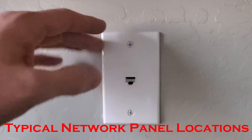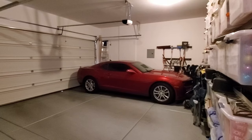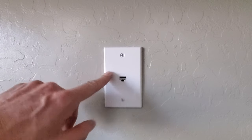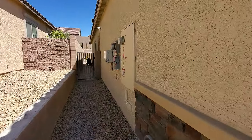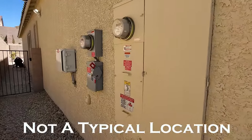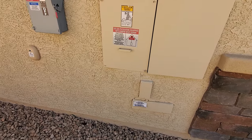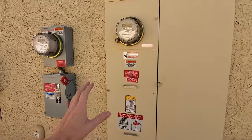The places to find these panels are in closets, laundry rooms, utility rooms, garages, basements, or even an attic. So you'll want to look in these areas to find the network cables. If your network panel is nowhere to be found, then you'll need to look outside — most likely next to your electrical box, which is probably next to your garage. If this box is outside, make sure to secure it with a lock.